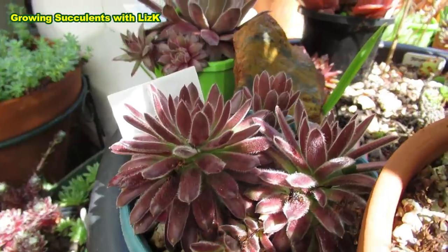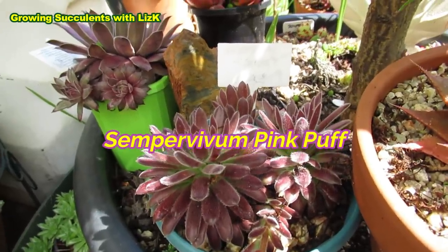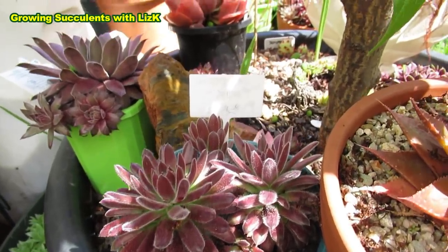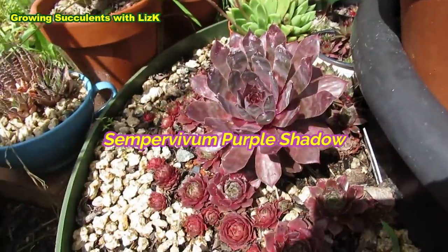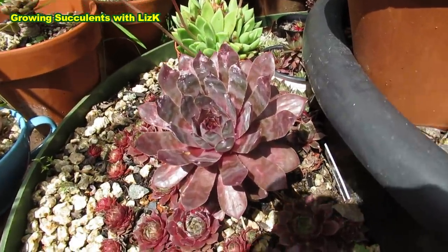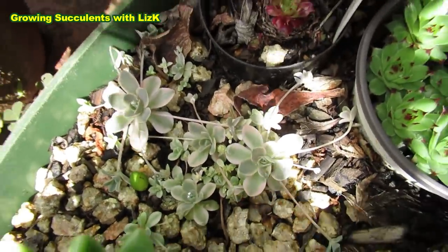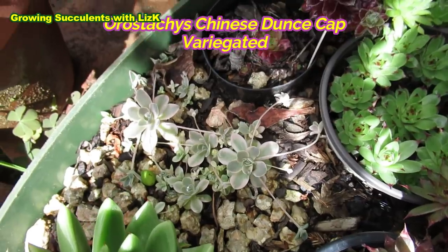Look how beautiful that one is! So this is Sempervivum Pink Puff. And then this one — that one is Purple Shadow Sempervivum. And Orastaki — those are my variegated Orastaki. Beautiful plant.